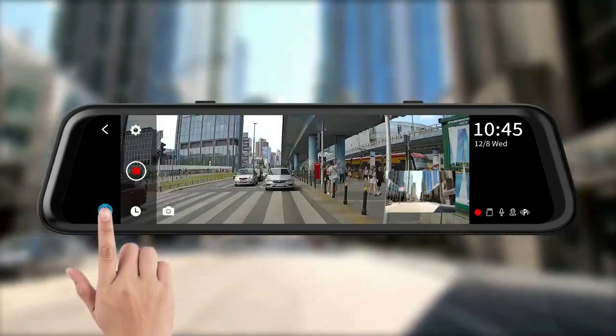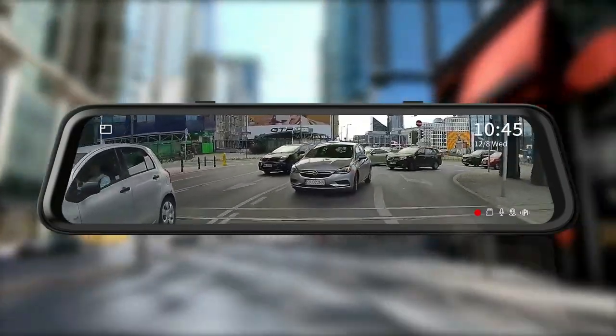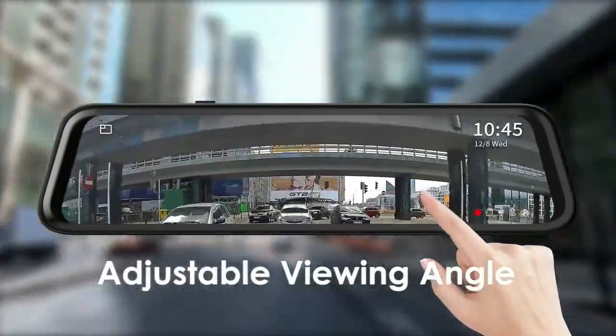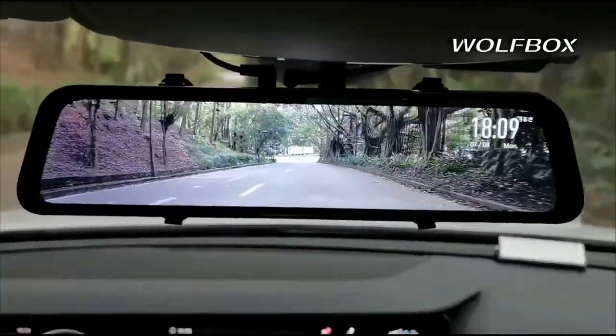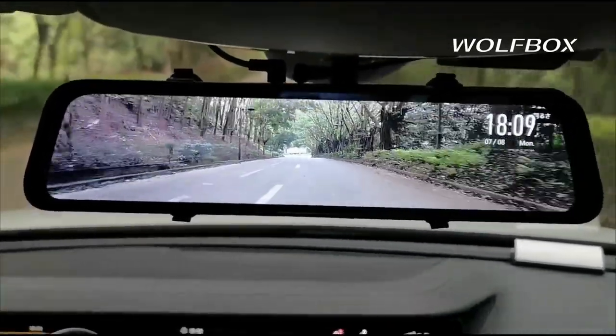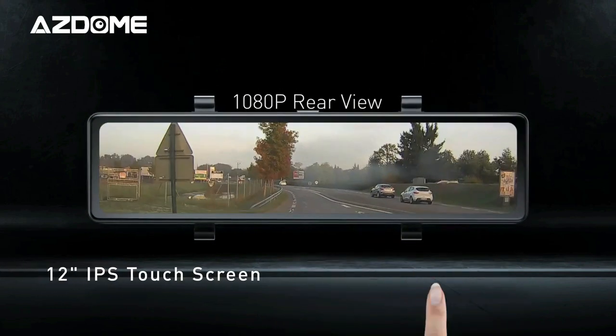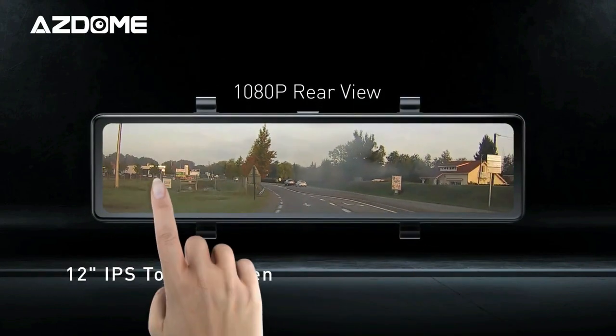Drivify presents the 5 Best Mirror Dash Cams for Car. Stay tuned as we bring you the top mirror dash cams for car on the market today. If you'd like to find the best prices and more information about the products, we've included links for each item mentioned in the description, so make sure you check those out to see what's in your price range. And now let's start.